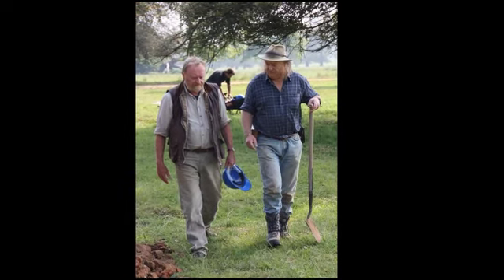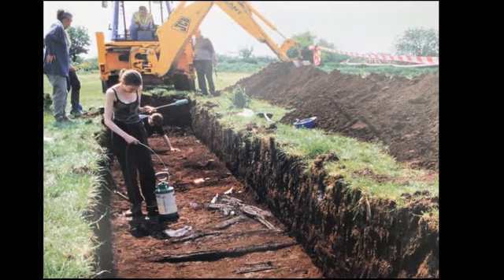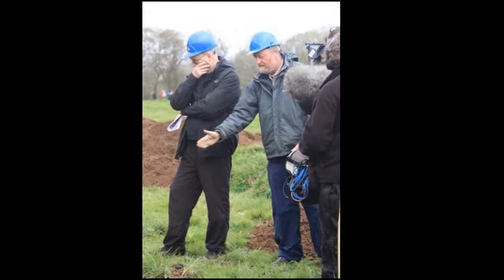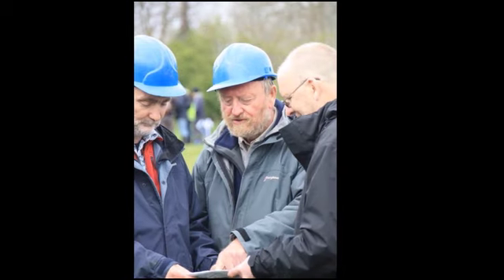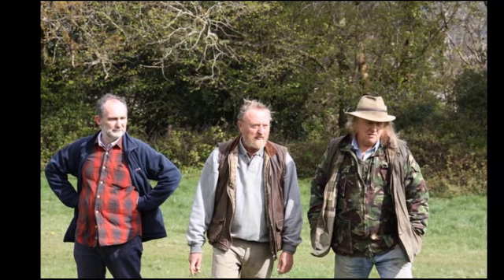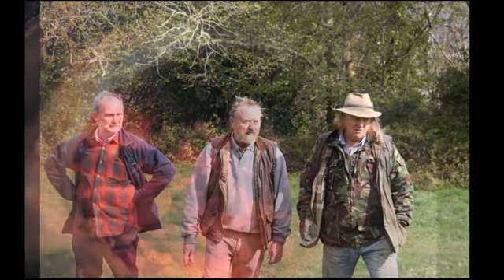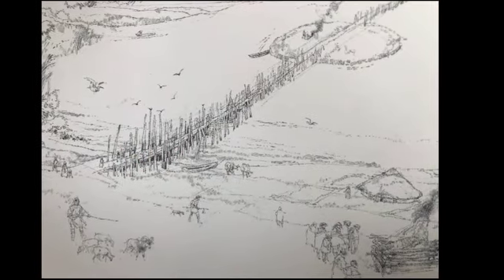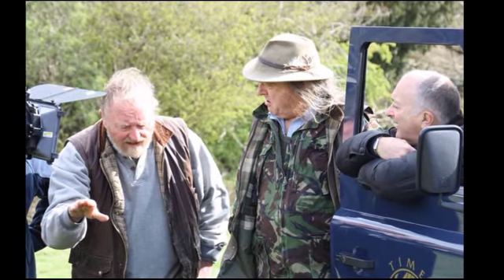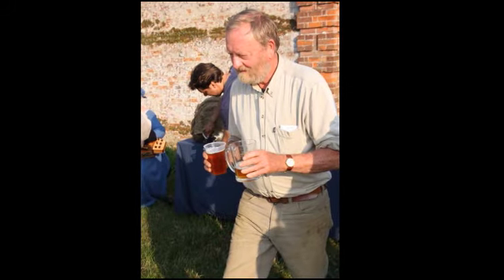Which of your books are you most pleased with? Three books stand out. The first is Britain BC, which is a potted prehistory of Britain before the Romans. The second is The Making of the British Landscape. And the third, published just last year, is called The Fens — it's an account of how the fens formed, how people lived on the fens, and I've written it for the many people who live in the fens around me.